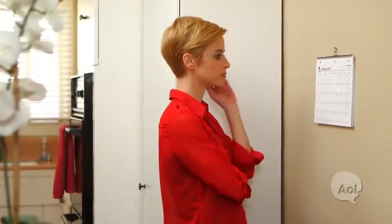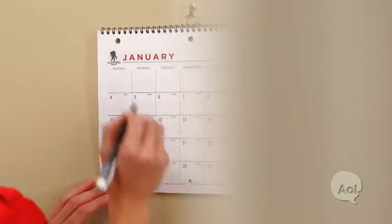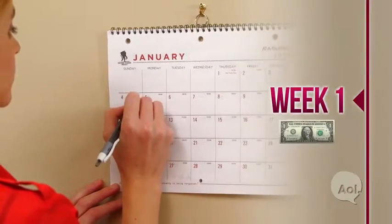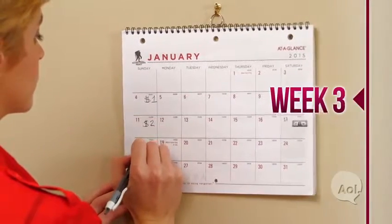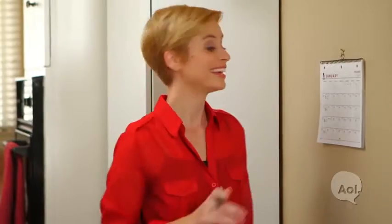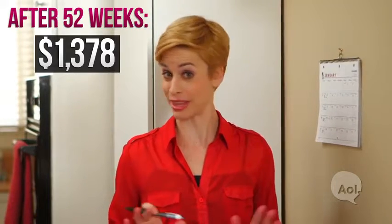First, kick things off by committing to a year-long savings plan, like the 52-week Savings Challenge. Start by saving $1 in the first week of January, $2 in the second, $3 in the third, and so on. After 52 weeks, you'll have saved a total of $1,378 in the bank without even realizing.